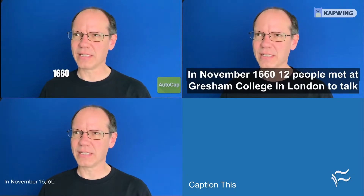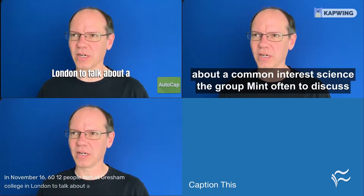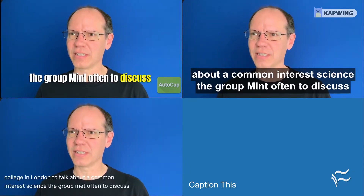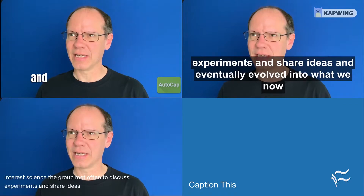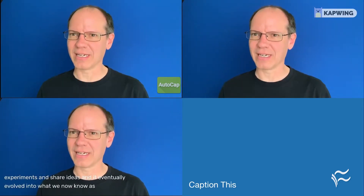In November 1660, 12 people met at Gresham College in London to talk about a common interest, science. The group met often to discuss experiments and share ideas, and it eventually evolved into what we now know as the Royal Society.